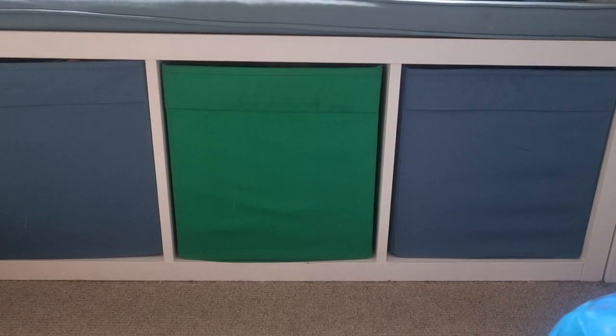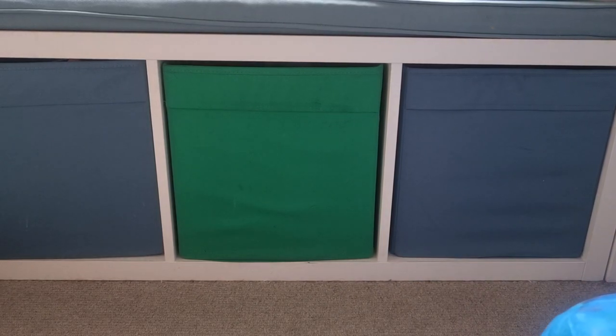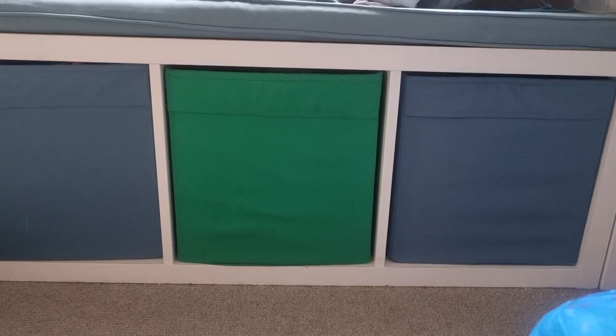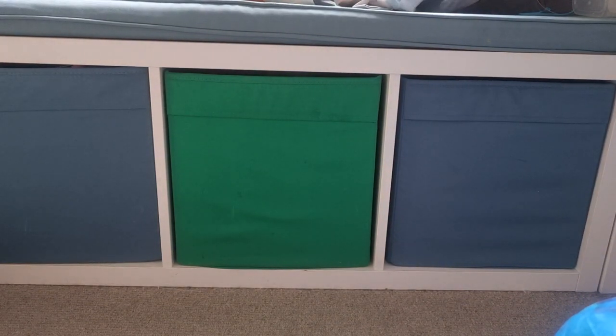Hello everyone, welcome to my channel or welcome back. Here to do a forwarder box video. Yes, I've had a forwarder box arrive. It's not a small box, but it's not as big as some of the other boxes recently have been.